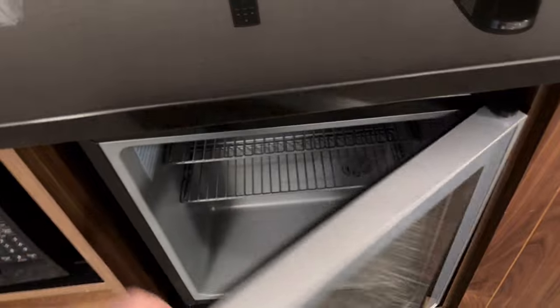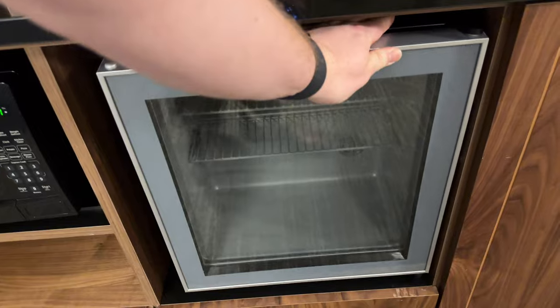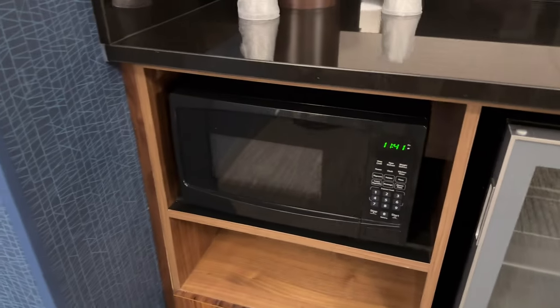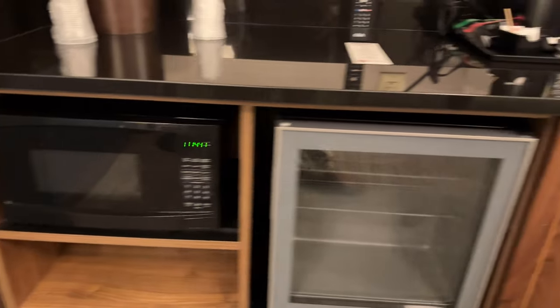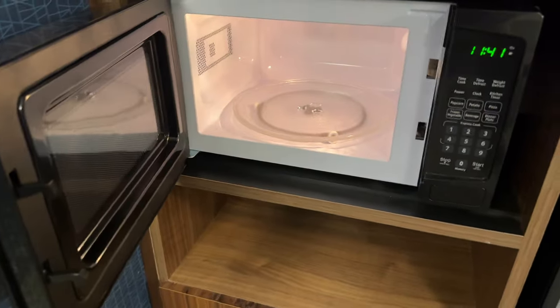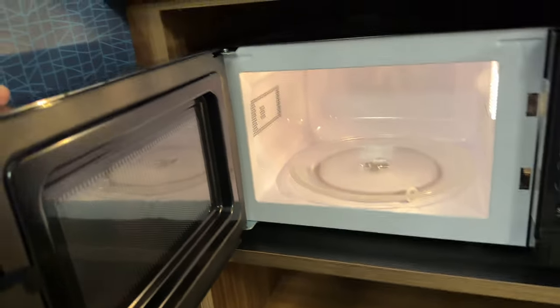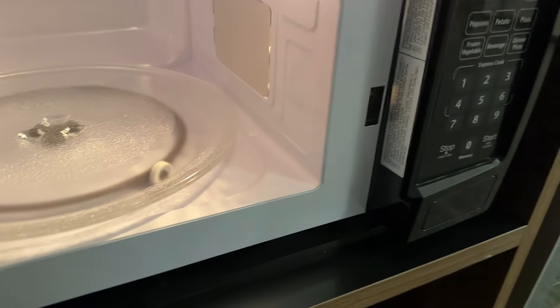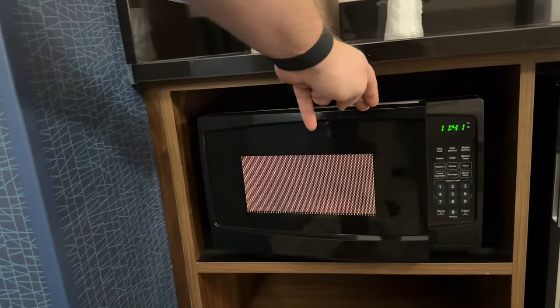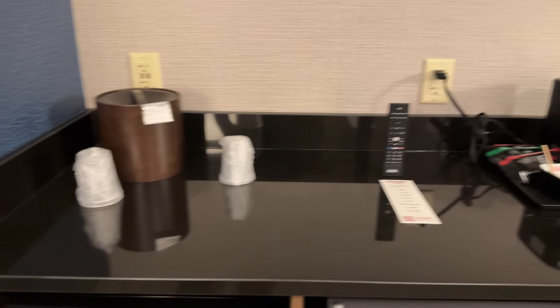This place just opened today, so this might be the very first review on the property. You have a wonderful little microwave — not a huge one, but it works. This is such a small one, I bet it's probably like a 700-watt microwave. It doesn't seem like it's a thousand watts, so a little bit slower cooking time.